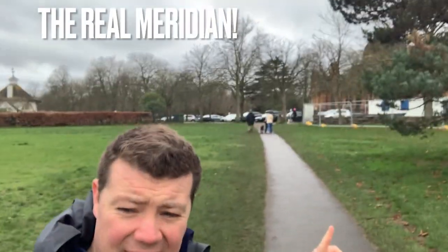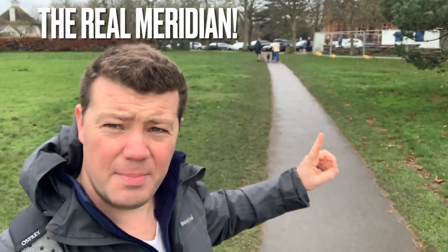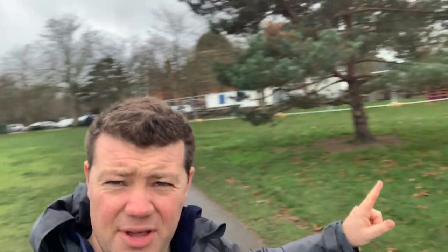This path here is actually the true meridian. People don't know it, and all of those tourists over there at the Royal Observatory, straddling each line, are still actually in the western hemisphere. It is me, and I am truly in both hemispheres right now.